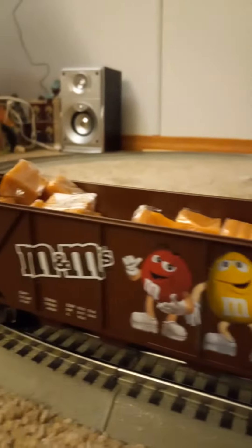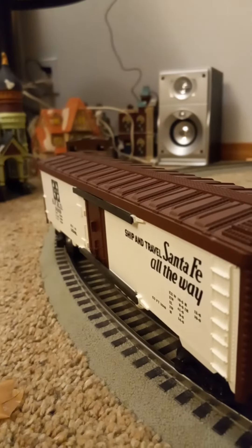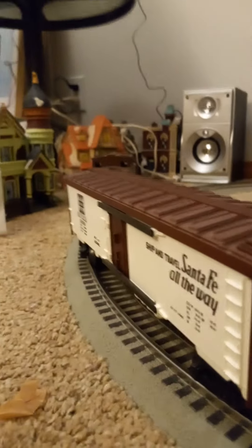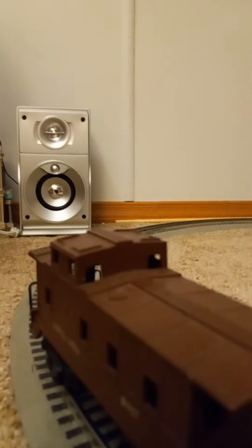The M&M's car, which has the caramels in there. The Santa Fe car I bought at the train show this year, and my Lionel Lines caboose.